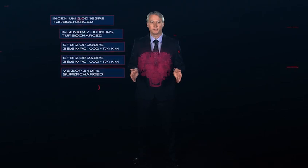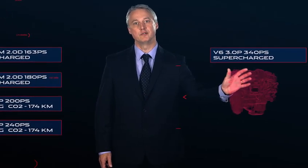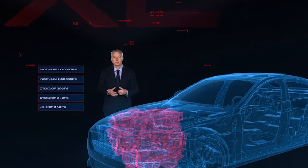Performance in every XE will be a given, but pride of place for the ultimate sporting version will go to the 3-litre V6-powered XE S model. Our ambition was always to make XE the driver's car, and with our advanced engines we have delivered a range of cars that we know will suit every driver's taste.